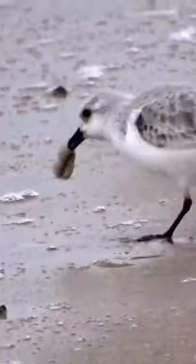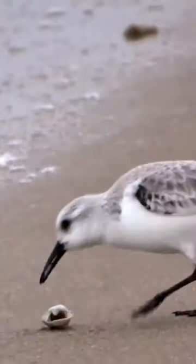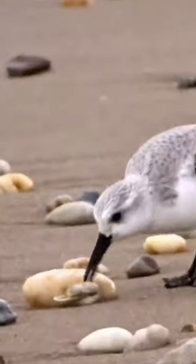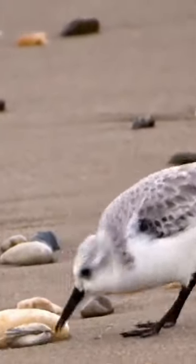Little by little, it's able to get tiny morsels of the clam. But as it starts to enjoy its meal, it quickly realizes that the surf is not on its side. The waves are relentless and the shorebird must work harder and harder just to keep its food within reach.